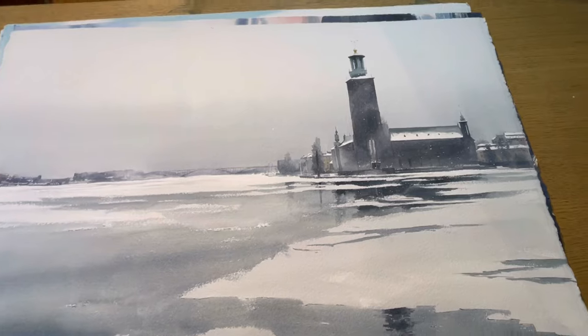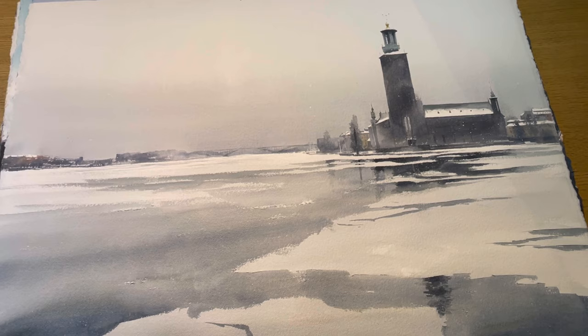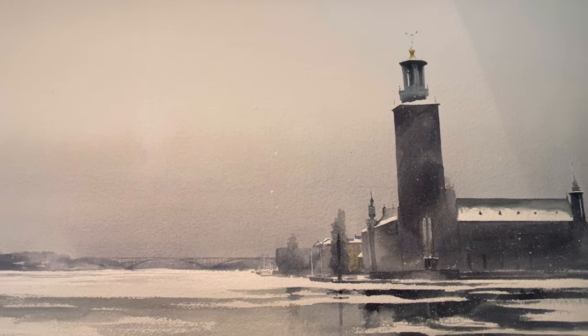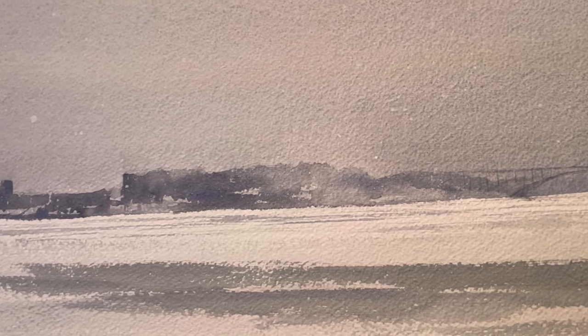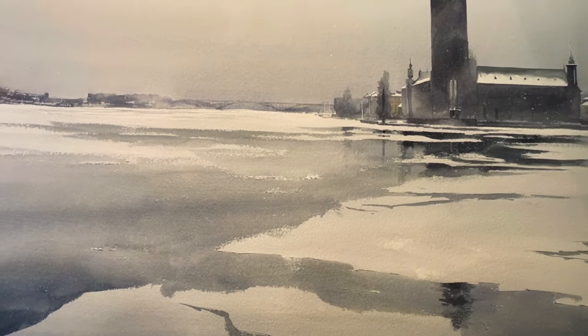Here's the same building — City Hall from the other direction. The photo reference I took was from the same day. I really like how this painting turned out — the contrast, the details, but also the big sky. You can see the bridge and some subtle details in the background, but most of it is left for the imagination — some buildings, some rooftops. And there's also a nice little touch with the reflections in the water.